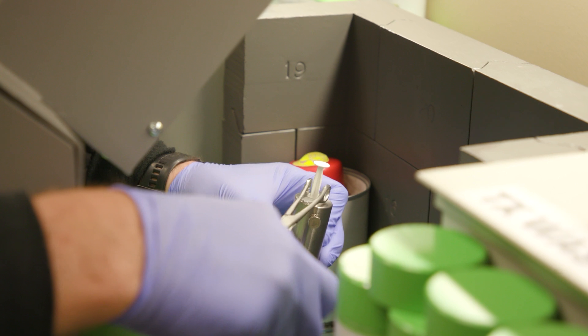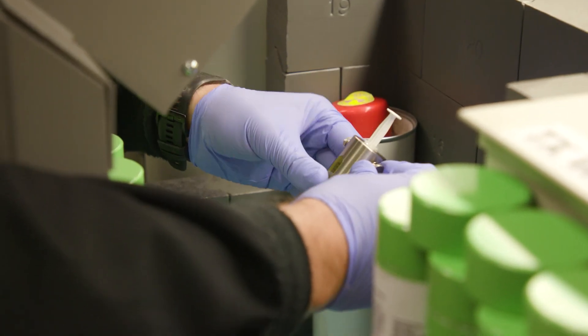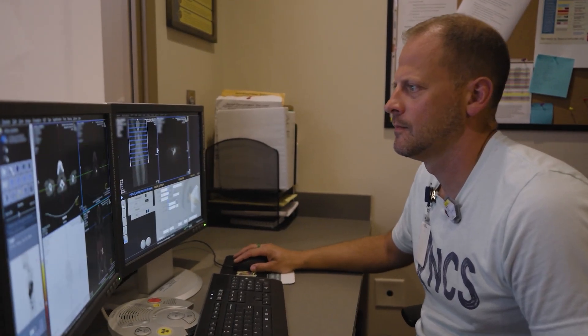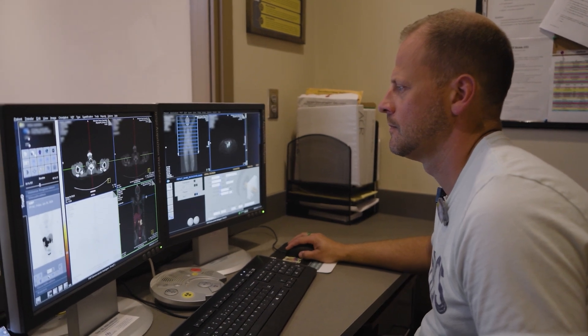Glenda made an appointment to see me. We did the necessary preparatory work. We gave her a full four cycles, or four treatments, of lutetium dotatate and she did great. We can customize doses for patients and give each patient the ideal dose for the amount of tumor they have and how the tumor accumulates the radioactive drug.